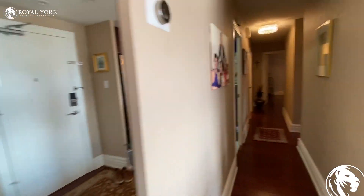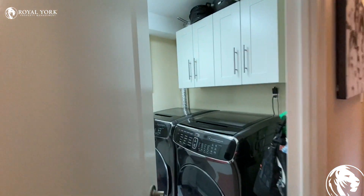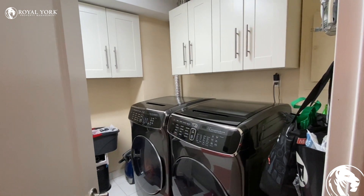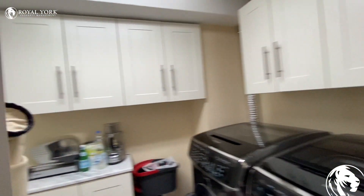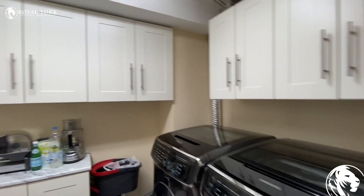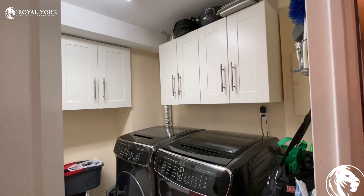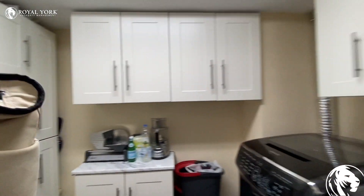Closets over here. Here is the laundry room — washer and a dryer — though this unit's washer and dryer will be replaced with different units. Same thing with the cabinets: the cabinets are going to go away and it's going to be shelves.